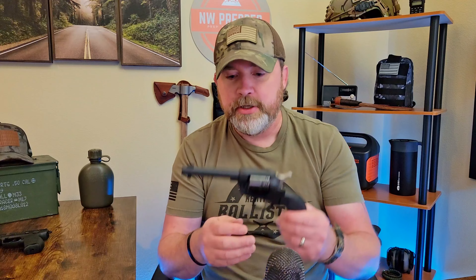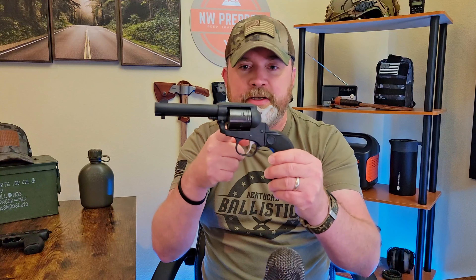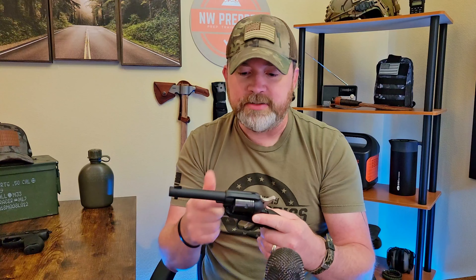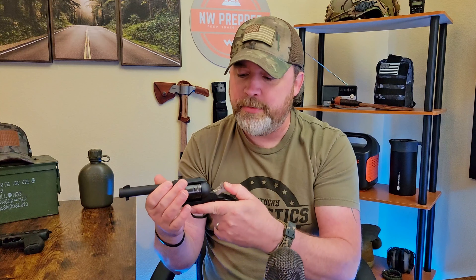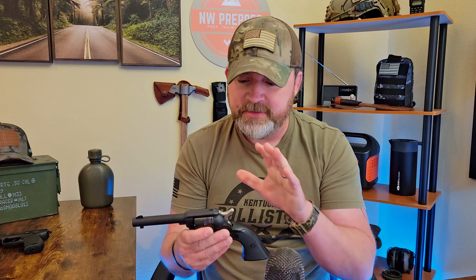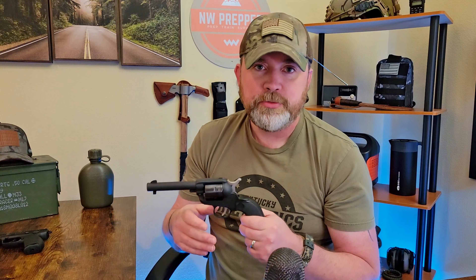Now, people are going to say revolvers are more reliable — they don't fail. Well, that's not true. You see all these grooves. There's stuff in here that could get stuck, especially if you drop it in dirt or rocks. A rock gets in there and the cylinder doesn't spin, then your gun's not going to function. You've got to make sure that when you pull that hammer back, your cylinder is rotating. All things can fail at some point.